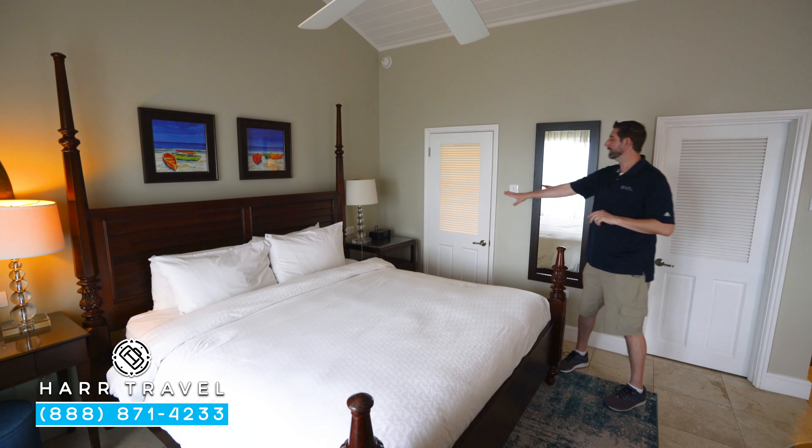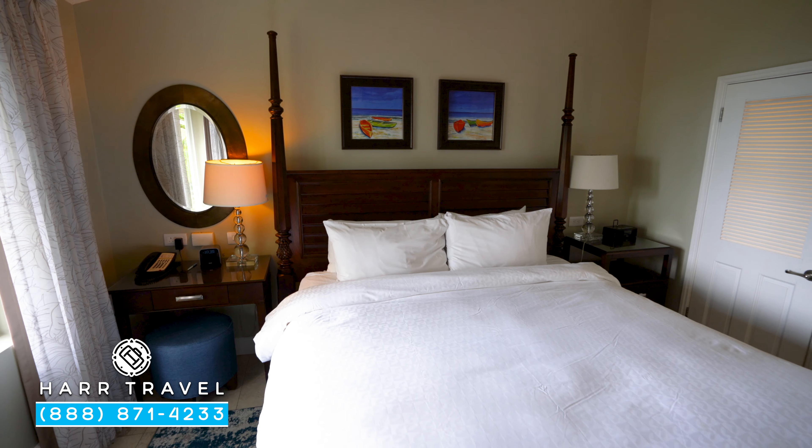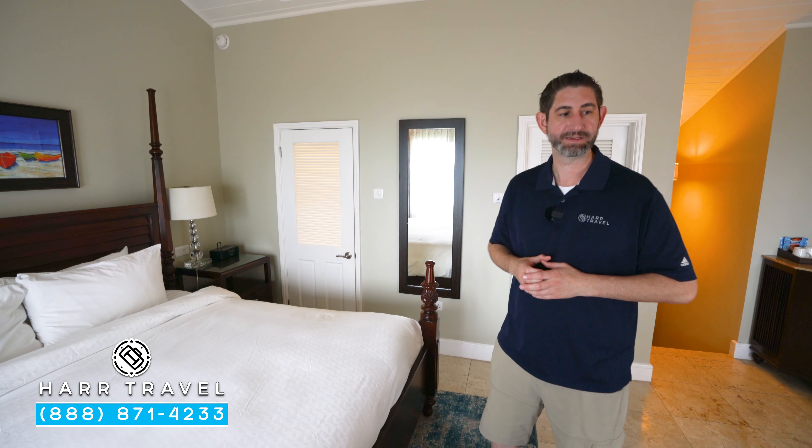You've got a fan up above. On this side of the bed, you've got a Bluetooth speaker and two U.S. plugs. On the other side, you're going to have one U.S. plug and a U.K. plug, in addition to another Bluetooth speaker with a couple of USBs.